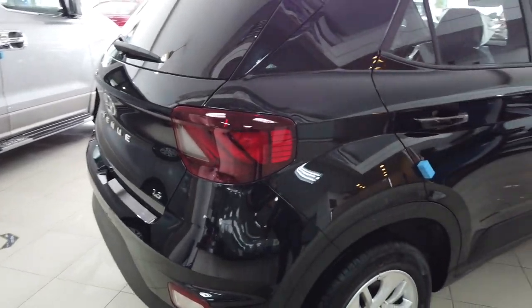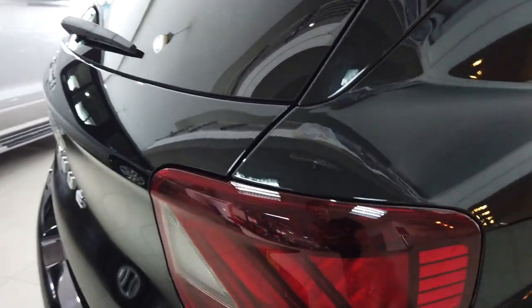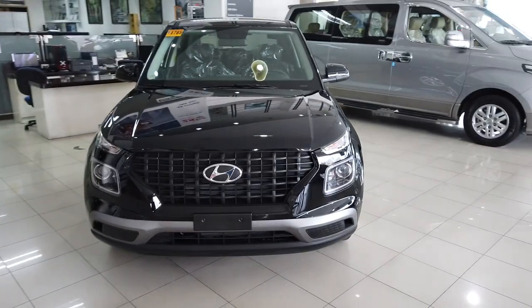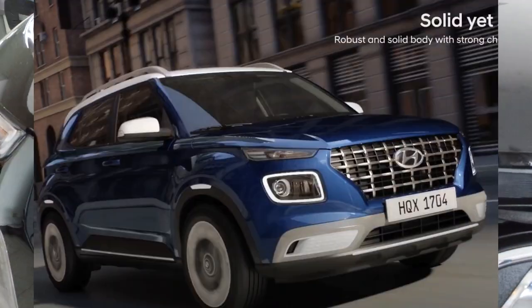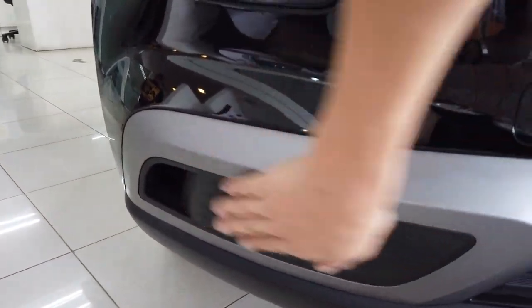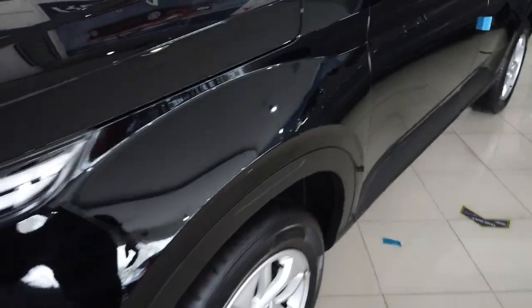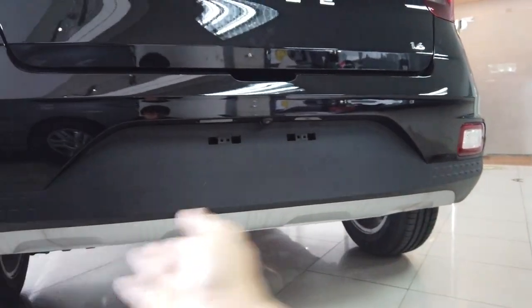It kind of reminds me of a BMW, just because of how the rear combination lamp is shaped. On the GLS model, you will have chrome in the plus sign designs, a white color accent, and white accents in additional spots around the rear.